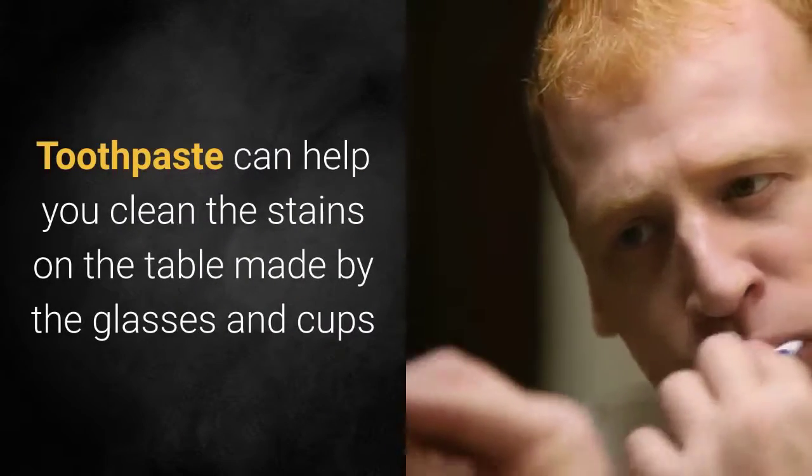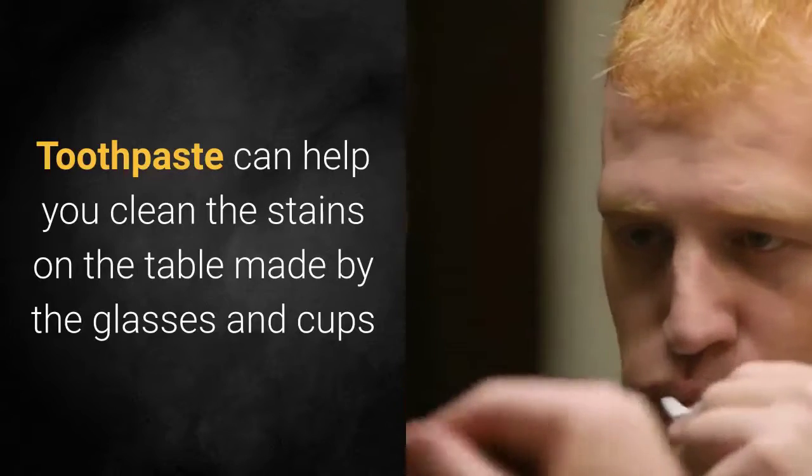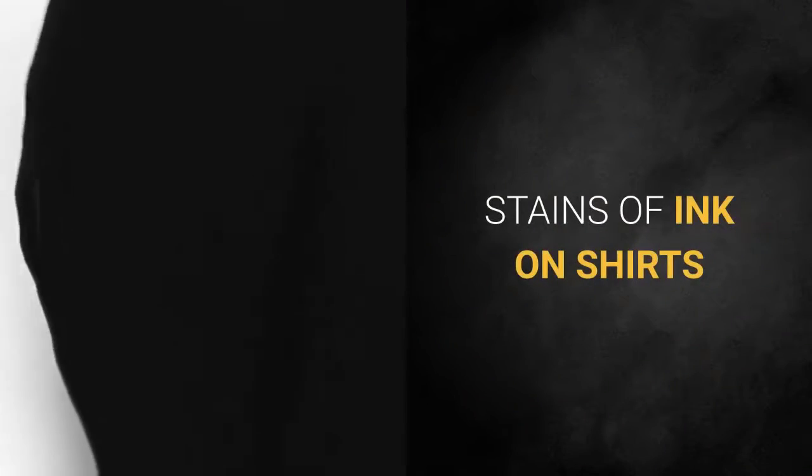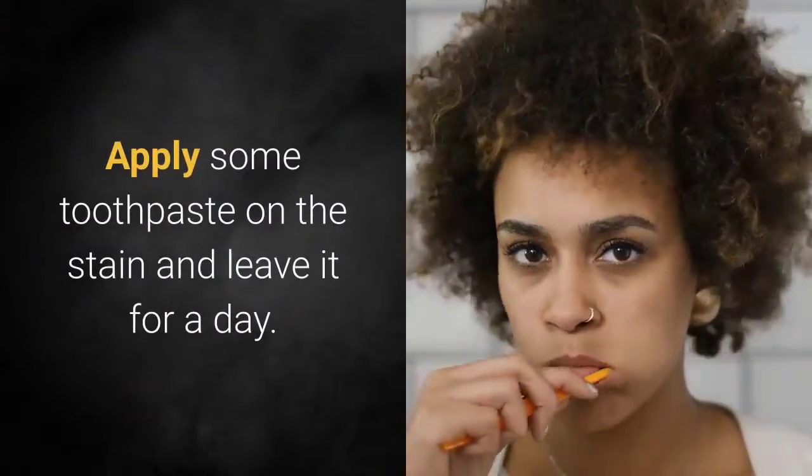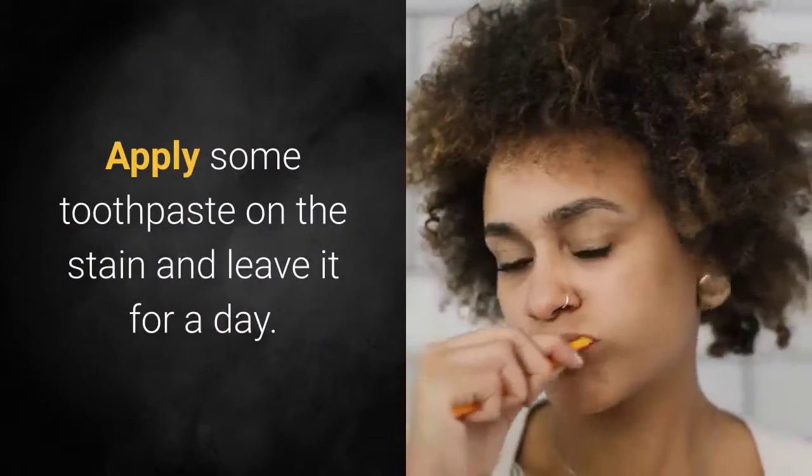Table stains: toothpaste can help you clean stains on the table made by glasses and cups. Stains of ink on shirts: the real solution for this problem is toothpaste — apply some on the stain and leave it for a day.